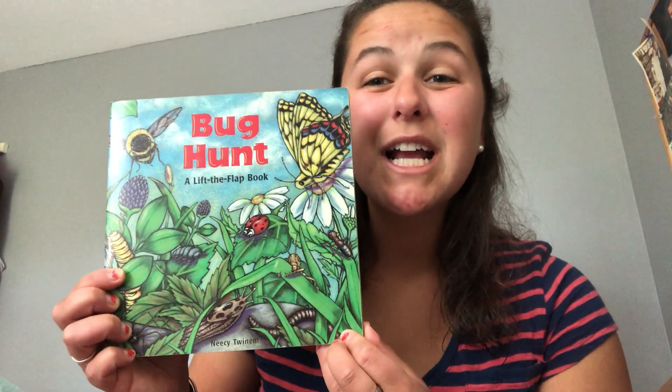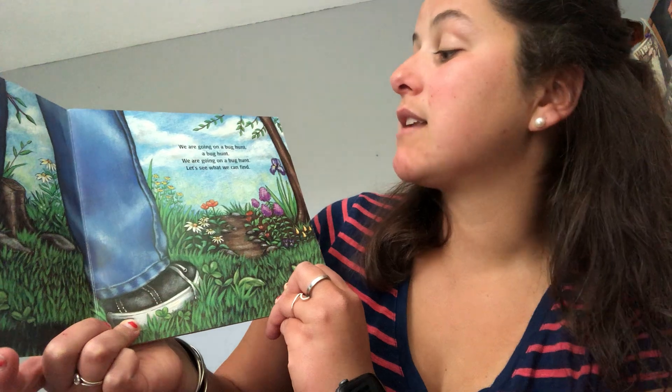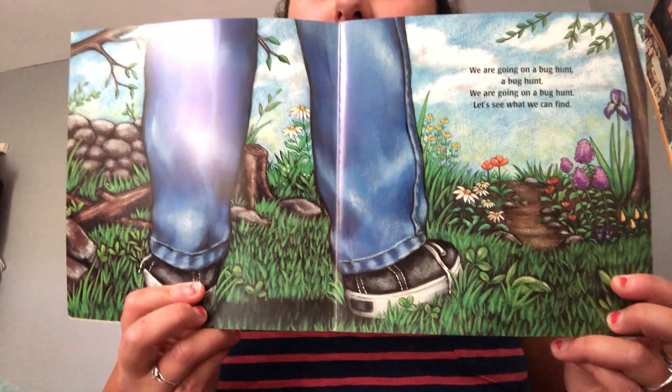Hi friends! Today we're gonna read Bug Hunt by Nisi Twinnum. We are going on a bug hunt, a bug hunt. We are going on a bug hunt. Let's see what we can find.